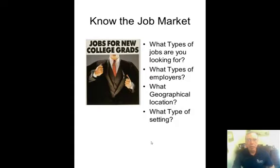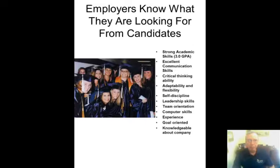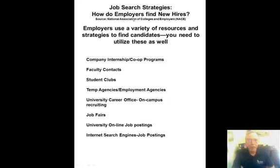Know the job market — what types of jobs are you looking for, what type of employer are you interested in, what geographical location, what type of setting. Employers know what they're looking for from candidates: strong academic skills, usually a 3.0 GPA and higher, excellent communication skills, critical thinking, adaptability and flexibility, self-discipline, leadership, team orientation, computer skills, experience, goal orientation, and knowledge about their company.